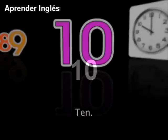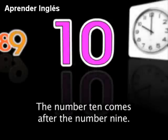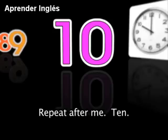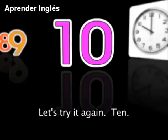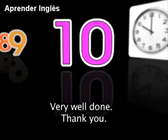10. The number 10 comes after the number 9. Repeat after me: 10. Say it again: 10. Let's try it again: 10. Very well done.